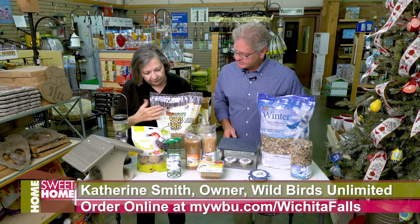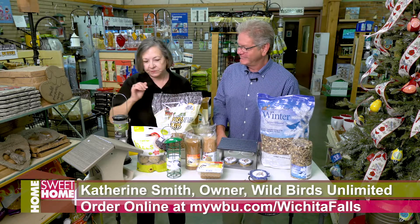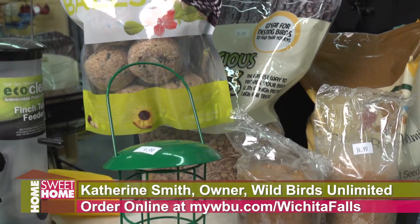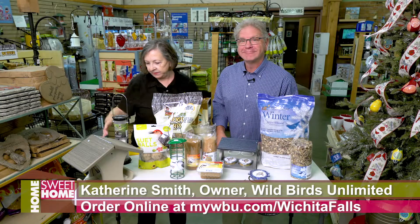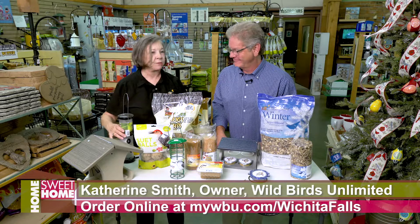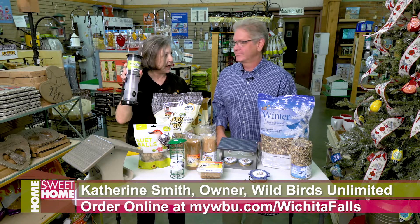We have bark butter bits, which are little pellets of suet you can put in all kinds of feeders. We've got suet balls that will go in a feeder such as this, and as we get into the colder weather we will see the American goldfinch in this area, and they like a different type of food.